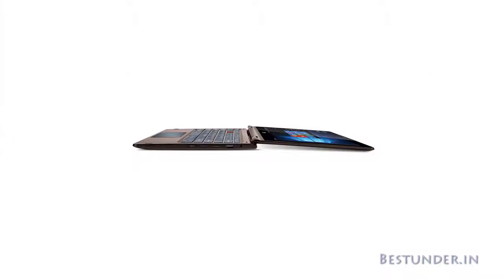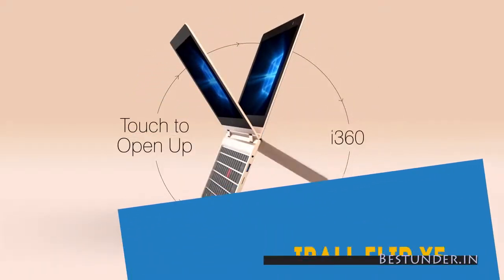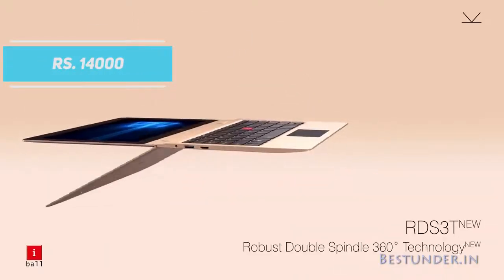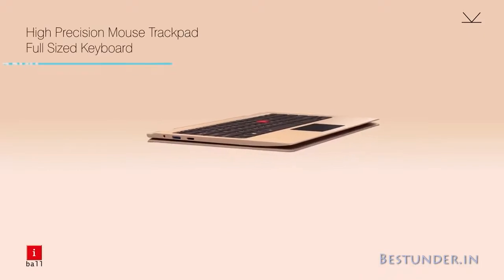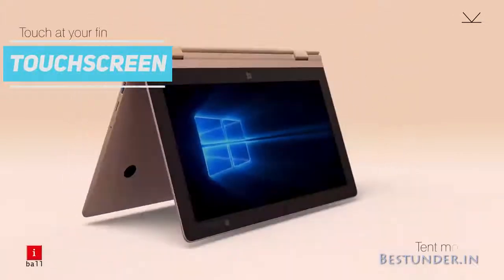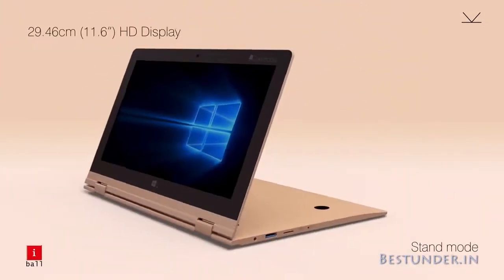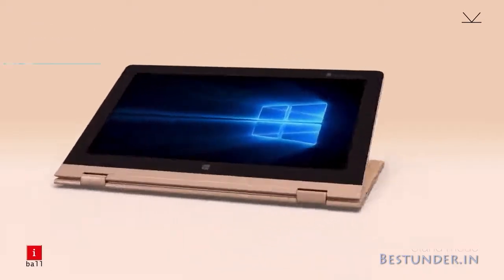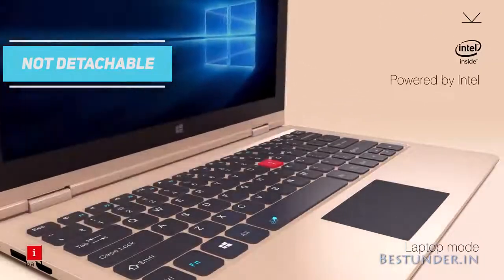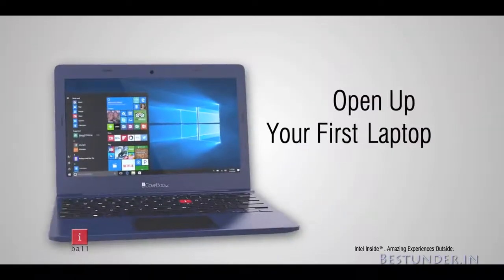Last but certainly not the least, we have the best 2-in-1 Full HD laptop, the Eyeball Flip X5 Combook 2-in-1 laptop. Priced at Rs 14,000, this laptop is powered by the best processor available at this range, the Intel Atom 7th gen. The 11.6 inches touchscreen is a Full HD IPS screen that gives you the best superior multimedia experience similar to laptops at higher price ranges. Unlike the previous Acer laptop, this one is not detachable but still supports all 4 flexible 360-degree flip usage modes. The Combook is fairly portable and lightweight at 1.37kg.